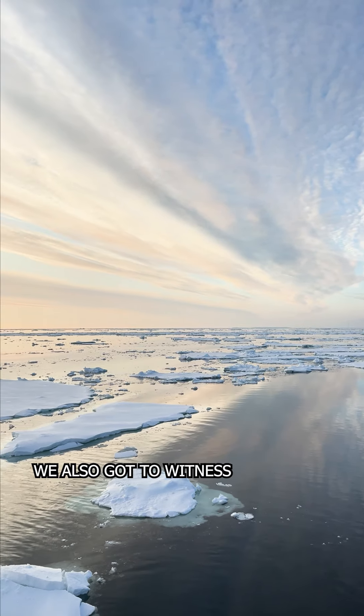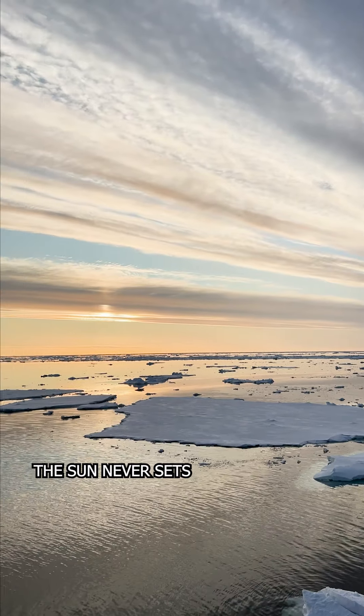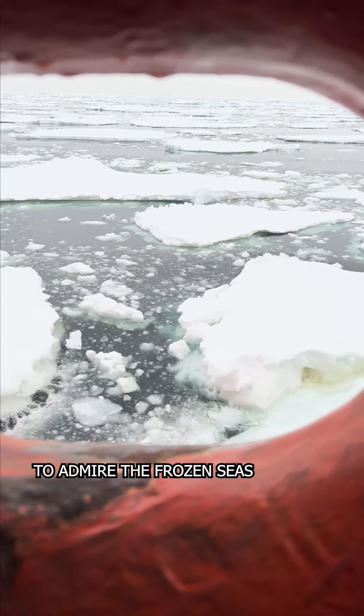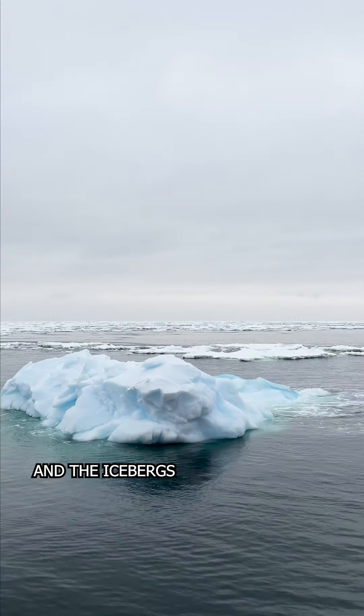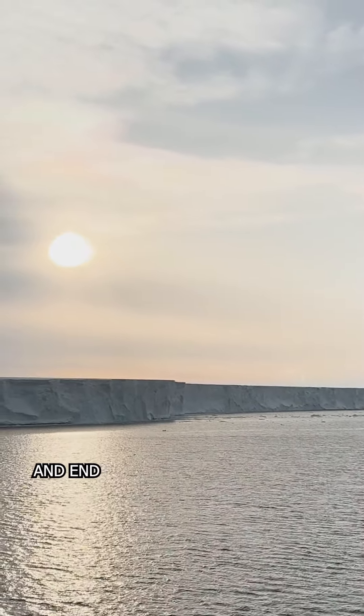We also got to witness spectacular landscapes of Antarctica. In the summer, the sun never sets, and there is plenty of time to admire the frozen seas and the icebergs. Some are so massive that it's impossible to see their beginning and end.